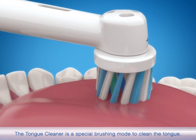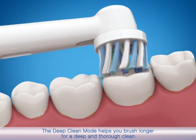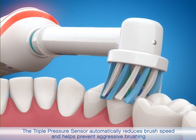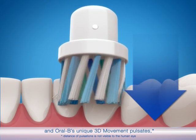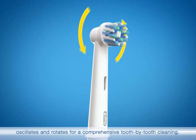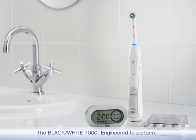The tongue cleaner is a special brushing mode to clean the tongue. The deep clean mode helps you brush longer for a deep and thorough clean. The triple pressure sensor automatically reduces brush speed and helps prevent aggressive brushing. Oral-B's unique 3D movement pulsates, oscillates, and rotates for comprehensive tooth-by-tooth cleaning.